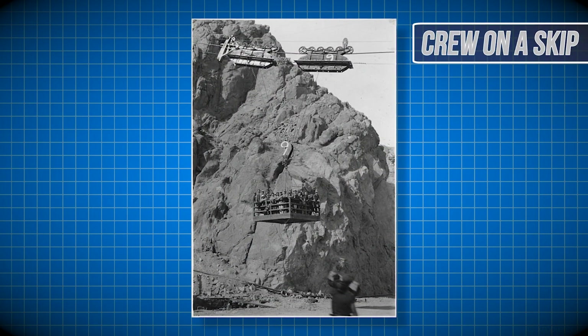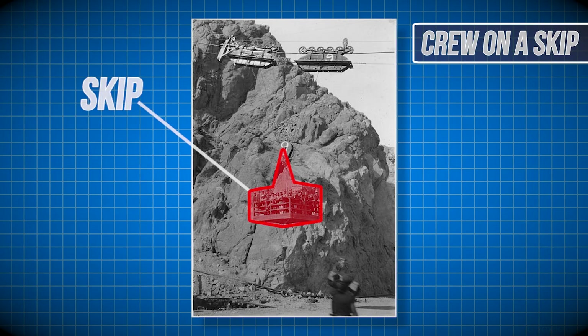Here you can see workmen ready to start their shift. Each day they would ride up this platform, called a skip, that ran to the top of the construction site.